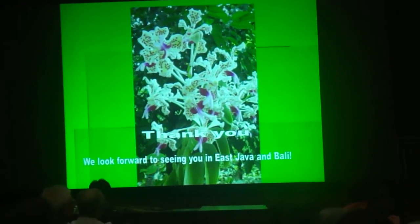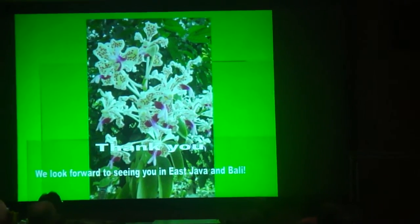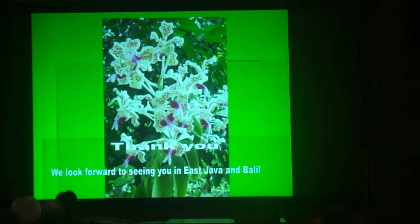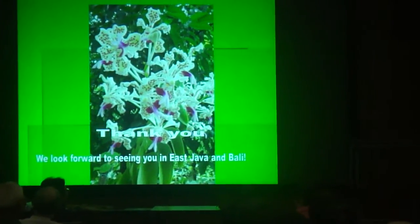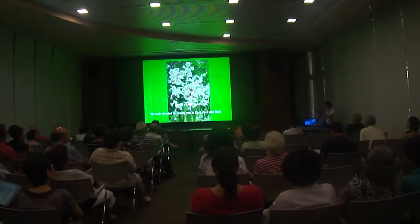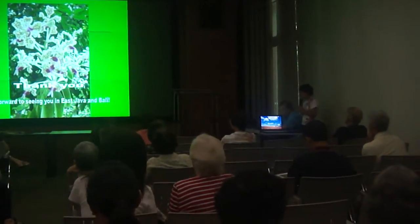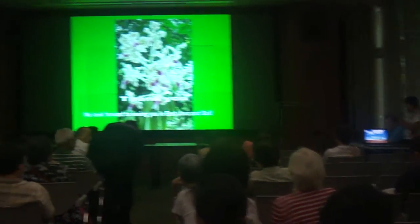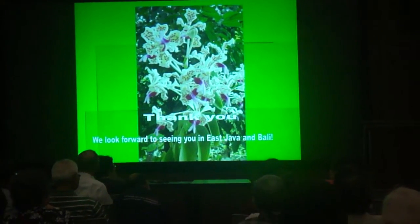Panda tricolor is easy to find almost everywhere in Java and Bali, including West Java, though West Java has a different type of coloring. Thank you for giving me this opportunity to show you a small presentation of East Java and Bali. If you would like to come to these places, we have a special tour for orchid lovers in November after WOC. I will personally be with you. For more information, please contact Guanti and David. Thank you.